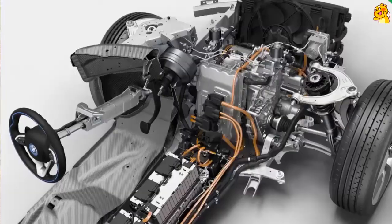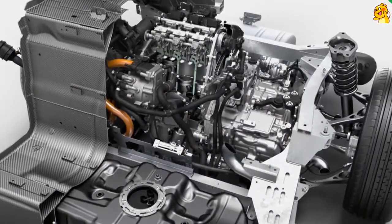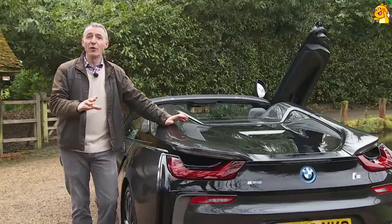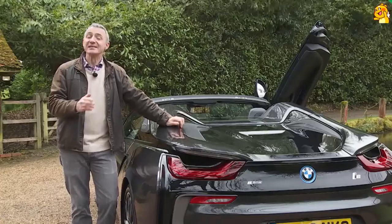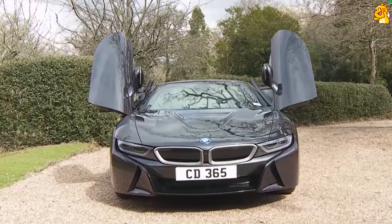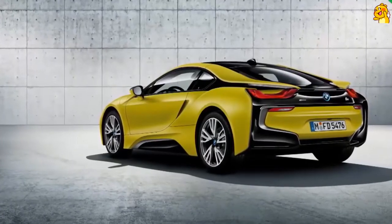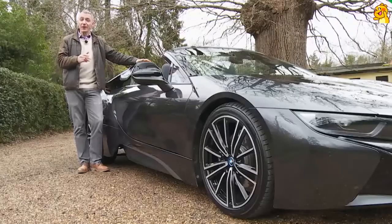To understand that, you need to appreciate the issues BMW had to overcome in creating the i8. Think of what this car has to package up: two gearboxes, three electric motors, that three-cylinder turbo petrol engine, a 200-kilo bank of high-tech lithium-ion batteries, and all the associated technology of four-wheel drive. You don't need to be an engineer to understand what that adds up to — surplus weight. And that's the one thing you don't want in an involving sports car. So this i8 doesn't have it.